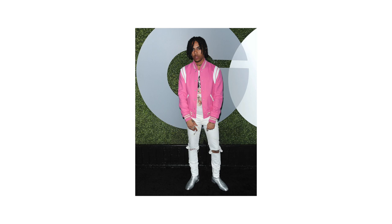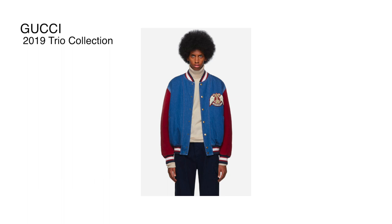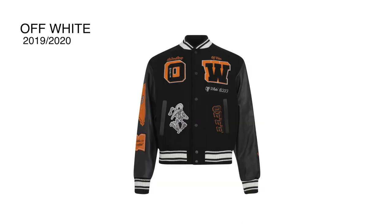Another brand that had its own take was Margiela, which came out with a satin panel jacket in 2015 as part of its spring collection. Then in 2018, Gucci revealed its trio: the Gucci Band, the blue and red denim bomber jacket, and the blue GG Blade bomber. I think 2019 is when the varsity jacket really started gaining hype. Off-White released its own varsity jacket in 2019 and 2020.